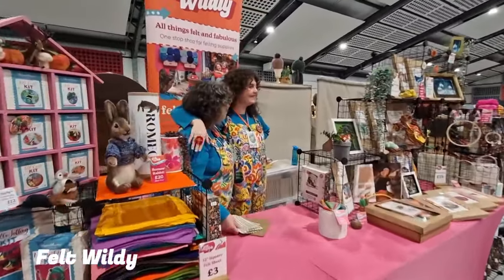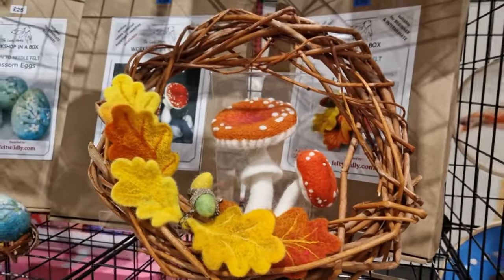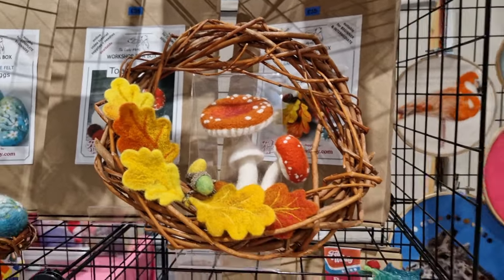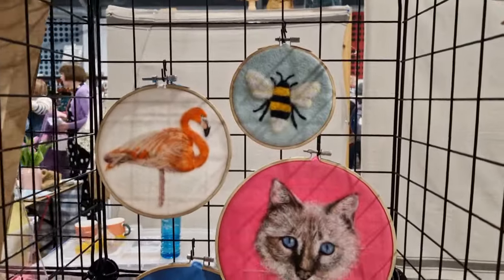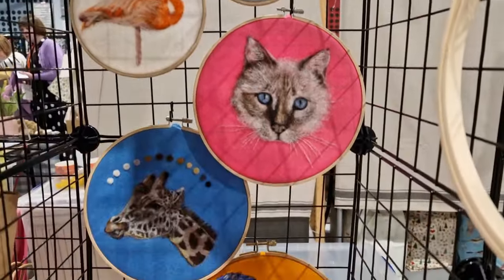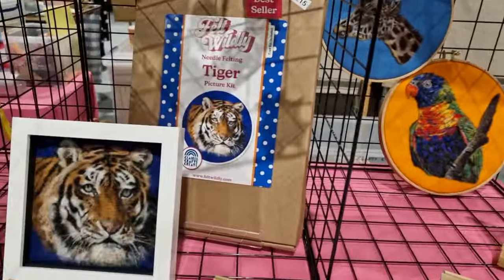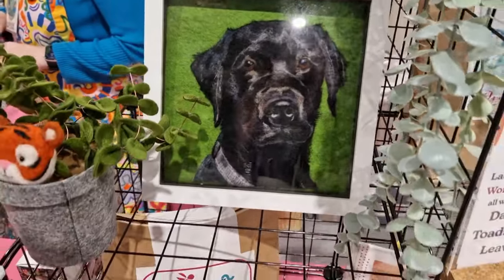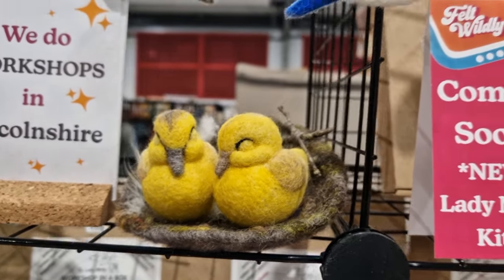First up is Felt Wildly with the wonderful Lulu and Daisy. It was so nice to actually meet them in person — we had a big hug and I started to have a look around their stand. They are a dedicated shop to needle felting and wet felting, and they have tons of kits. They work with the Lady Moth and Anna Potapova, so their stand is absolutely fantastic.